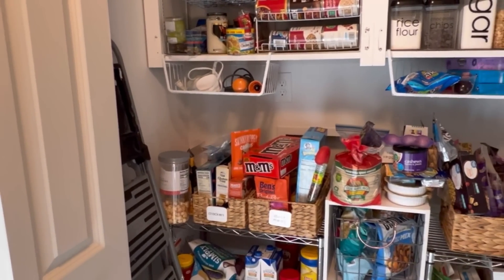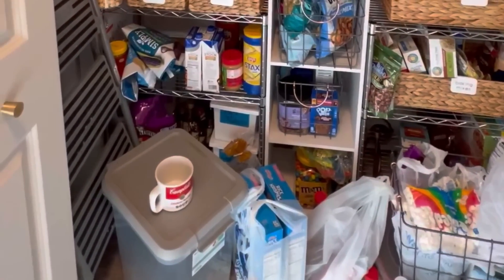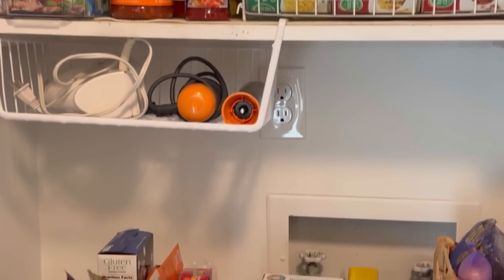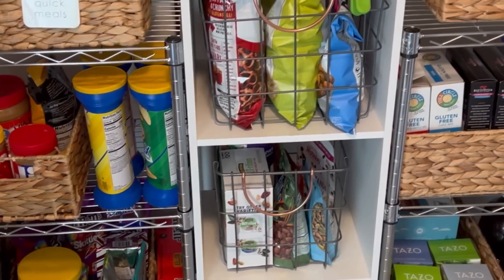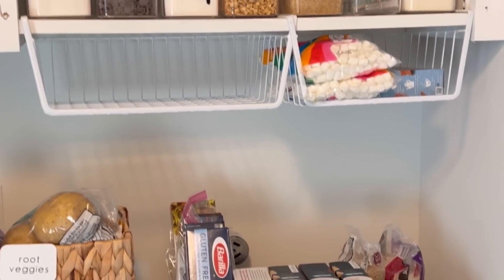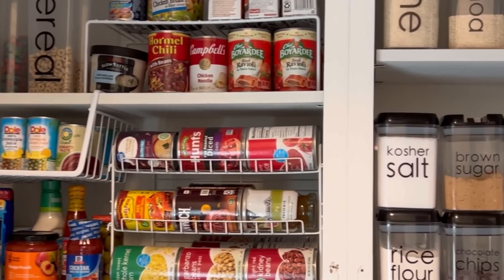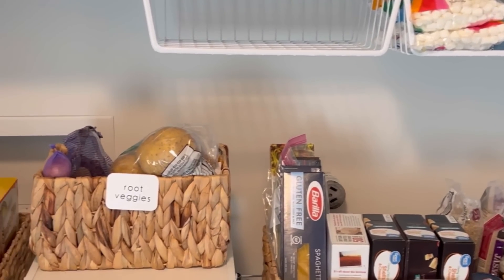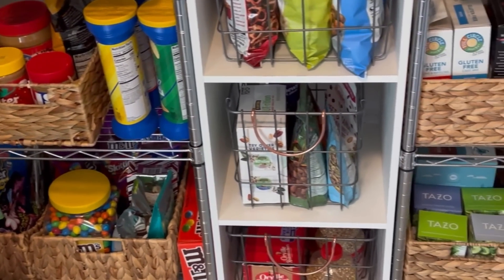For day twenty-four we're decluttering the pantry. I know on TV they suggest taking everything out, and if you're reorganizing that's a great idea, but today all I want you to do is go through the pantry and take out anything you don't need, anything that's expired, anything that's damaged, and anything that doesn't belong. A full pantry organization project can sometimes take all day, so today just focus on decluttering and clearing things out. That way when you're ready to organize, you know exactly how much space you need, how many containers to buy, and have a better feel for how much you normally keep inside.